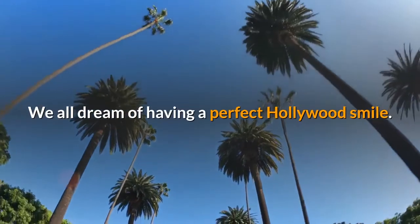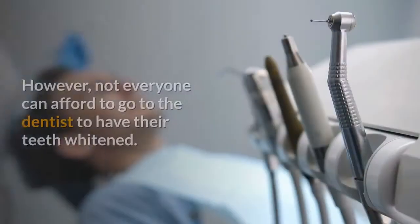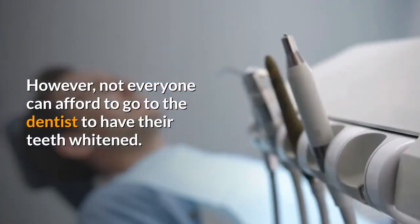We all dream of having a perfect Hollywood smile. However, not everyone can afford to go to the dentist to have their teeth whitened.